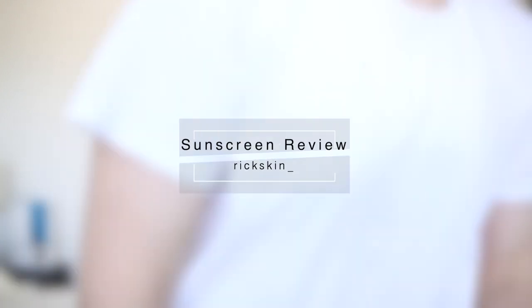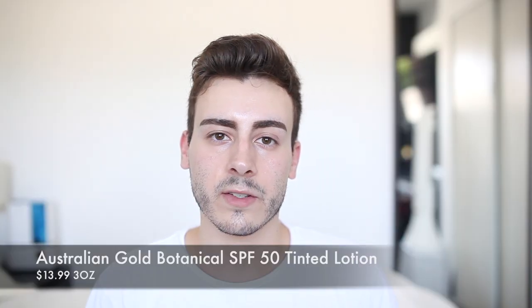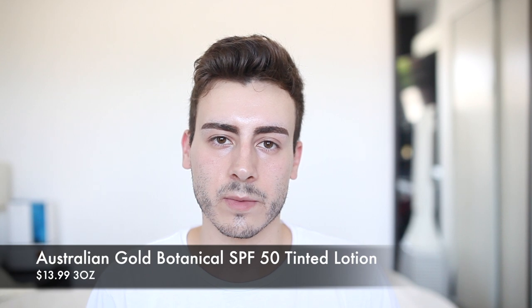With all that out of the way, I'm going to start with my sunscreens, beginning with the mineral sunscreens. The first one is the Australian Gold Botanical Sunscreen — it's the tinted one. It's SPF 50 and it's $13.99 for three ounces, though you can sometimes find it for under $10 at Target or other drugstores. The main UV filters are titanium dioxide and zinc oxide, both at 4%.